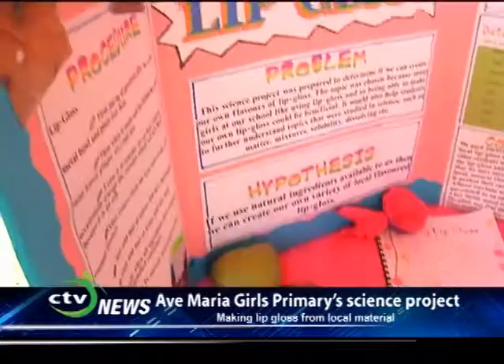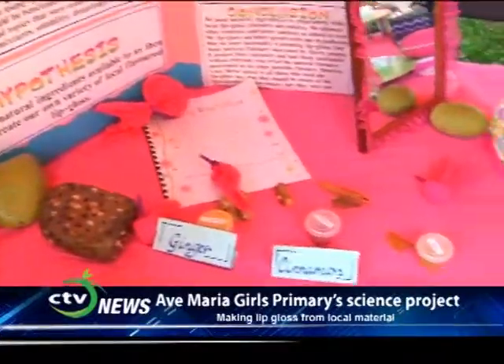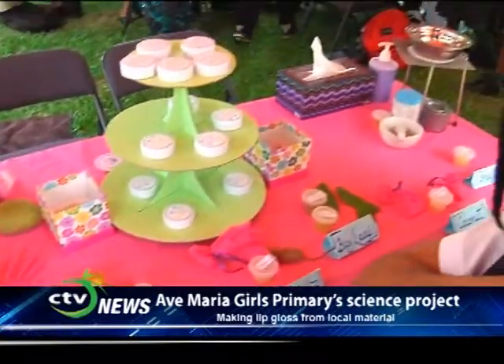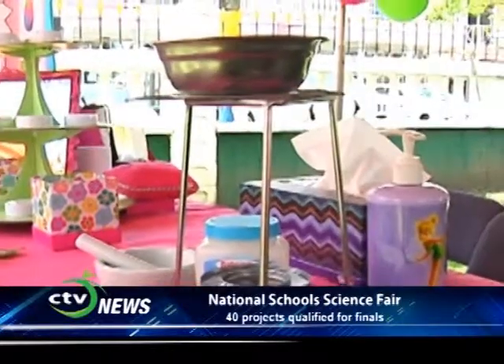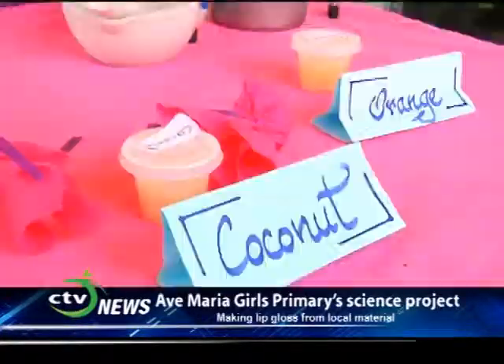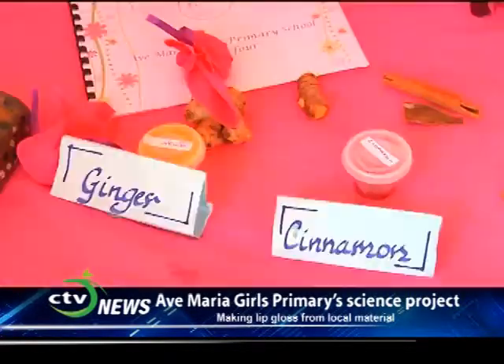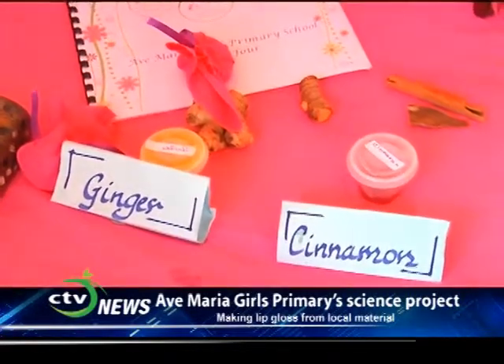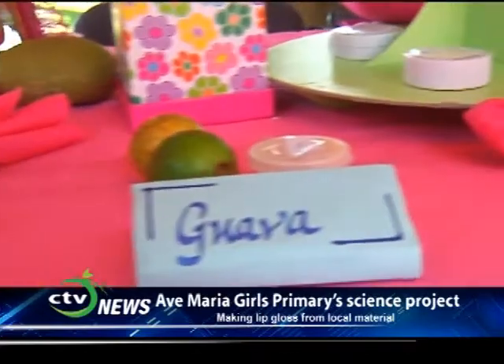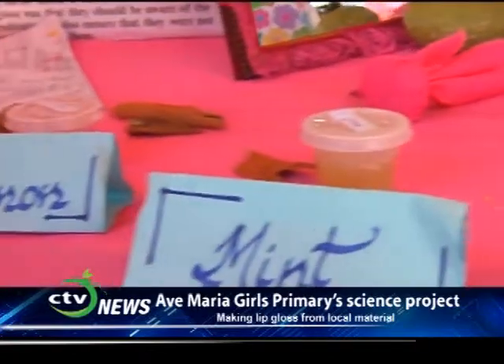We used beet to colour the cinnamon, pepper to colour the bay leaf, spinach to colour the mint, and turmeric to colour the ginger. First, we put the petroleum jelly in a metal bowl and let it melt. For example, for the orange, we used the peelings of the orange. For the ginger, we grated it into small pieces. For the tamarind, we took out the shell and then crushed it with the mortar and pestle.